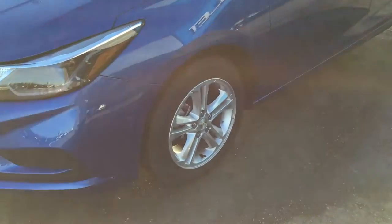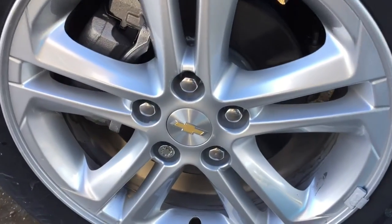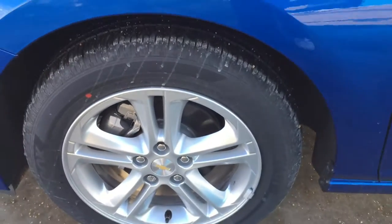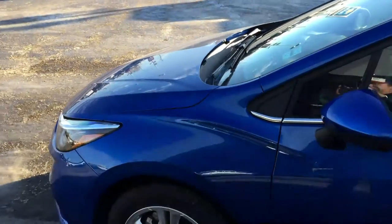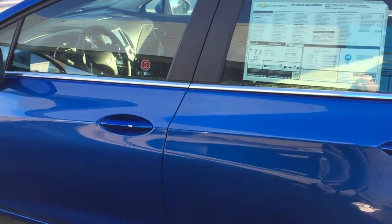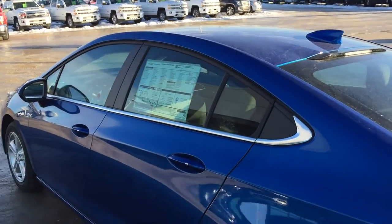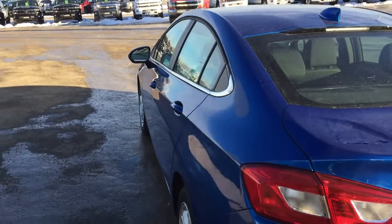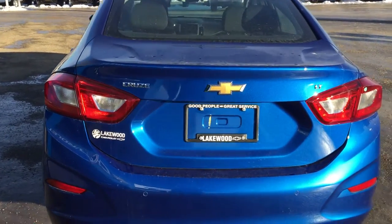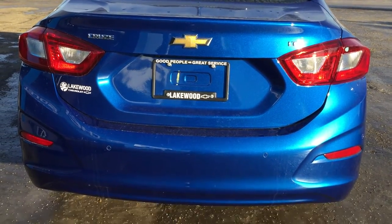Now I'll take you over to the wheels — these are 16-inch aluminum machine wheels with the Chevrolet bow tie. As you can see on the bottom you've got the wheel lock, a great feature so you know your car will stay where you put it. The nice kinetic metallic blue caps on the mirrors, as well as the keyless entry handles and chrome trim — a very sporty appearance. This vehicle is also safe as it is made from a steel frame.